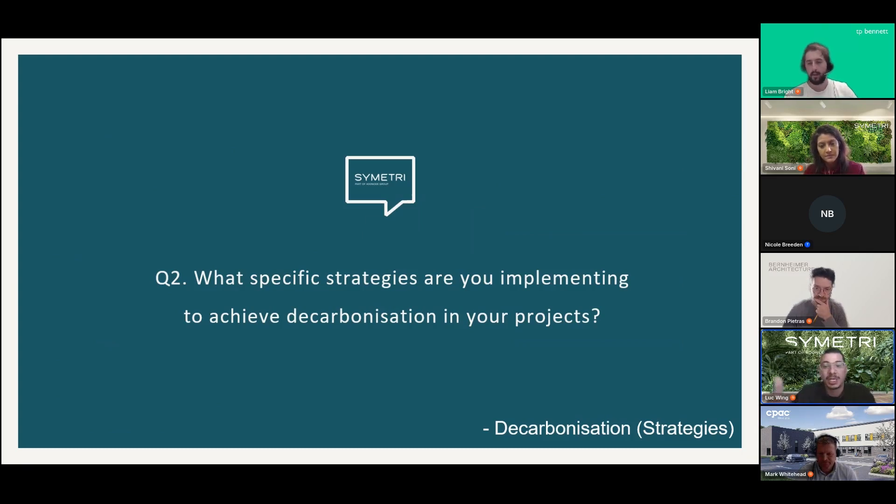Luke asks the panelists about their top decarbonization strategies, noting that every project offers unique opportunities. He wants to hear about the most impactful approaches — whether energy efficiency, sustainable material selection, or innovative design — starting with Mark from the construction side.